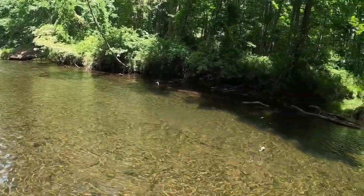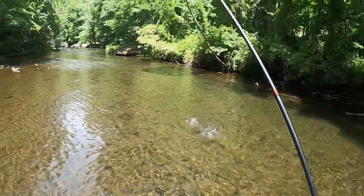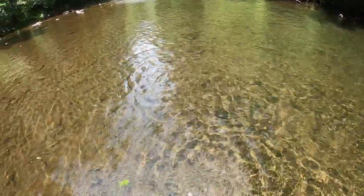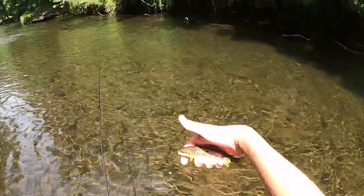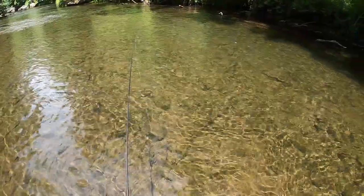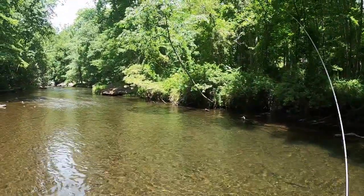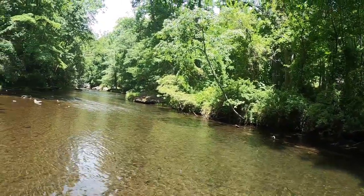There we go. First one out of the little early water. Pretty little fellow. Very orange fin — JDK Paradegon. I switched it up. I wanted something a little bit flashier.